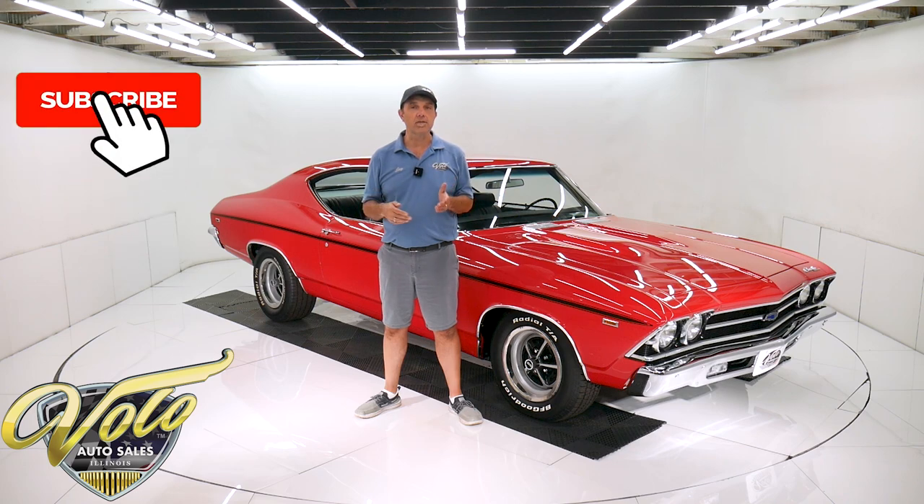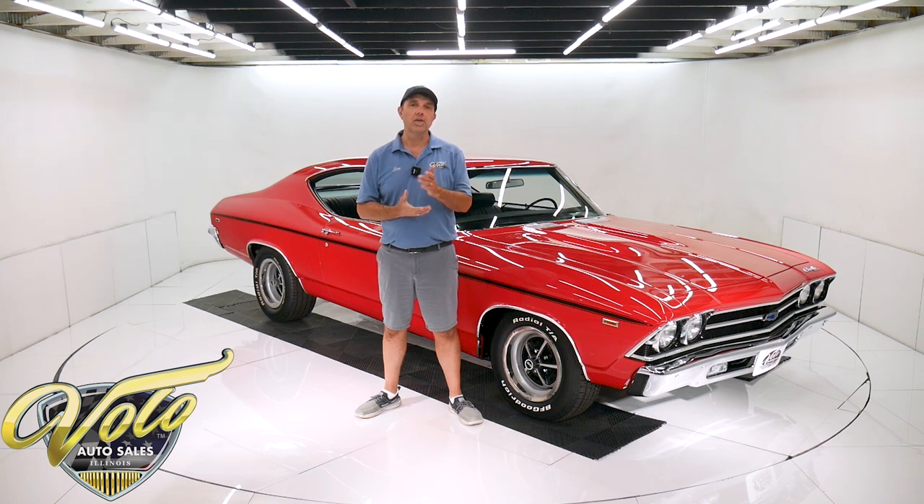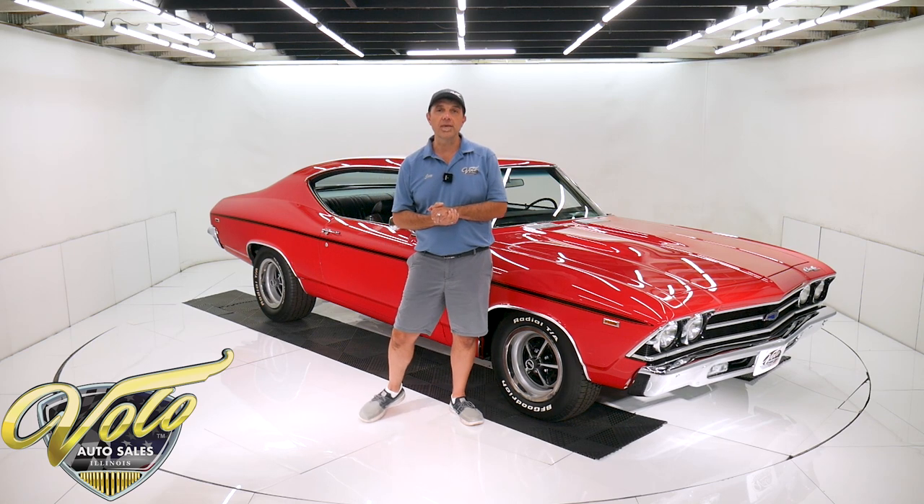If you enjoy watching the video, subscribe to the YouTube channel and click on the bell icon. You'll be notified as new ones are posted. But for right now, why don't you join me — let's go for a spin.